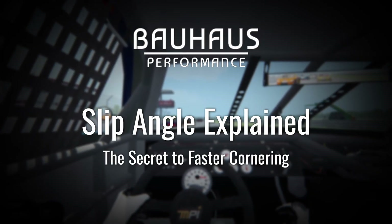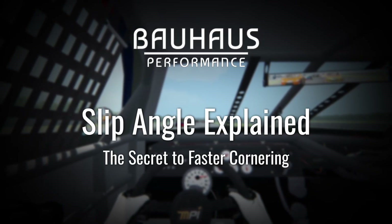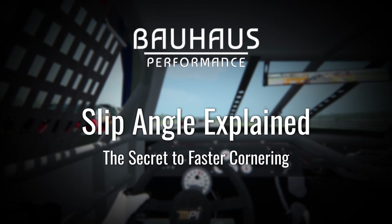Hi y'all, John at Bowhouse Performance. Today we're going to go over slip angle and the secret to faster cornering.